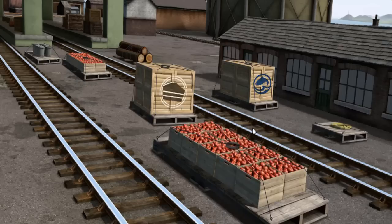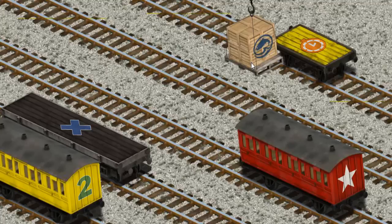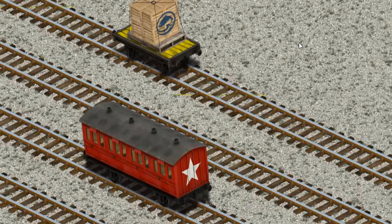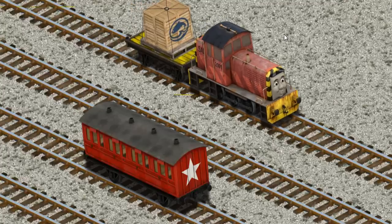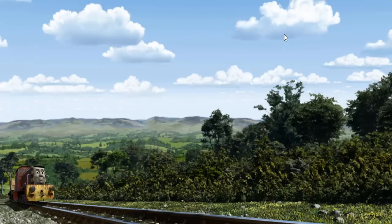Salty must deliver the crates of fish to the fair. Show Cranky where the crates of fish are. That's it! Let's lift and load. Now the cargo must be loaded. Help Cranky find the yellow flatbed with the picture of an orange clock. There you go. Salty set out for the fair.